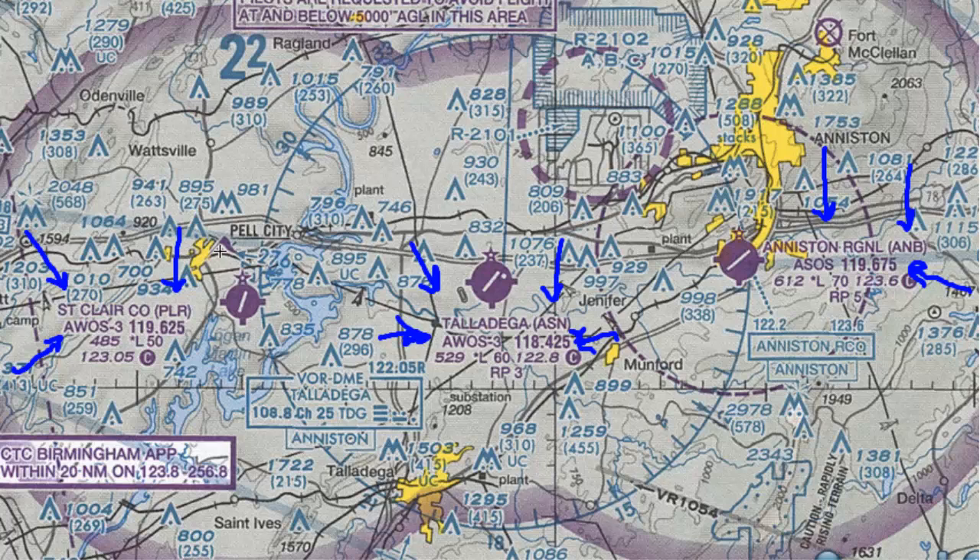We're going to drop down one line and we have the airport elevation. Here at Anniston it's 612 feet, Talladega is 529 feet, and St. Clair is 485 feet — all in MSL. Next, most non-towered airports are going to have this little L with an asterisk, which technically indicates non-continuous lighting. For practical purposes, it means there is pilot-controlled lighting at the field.